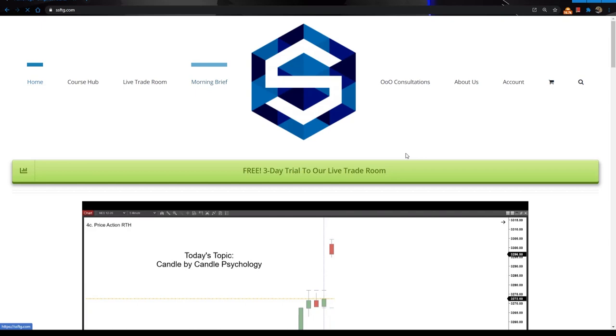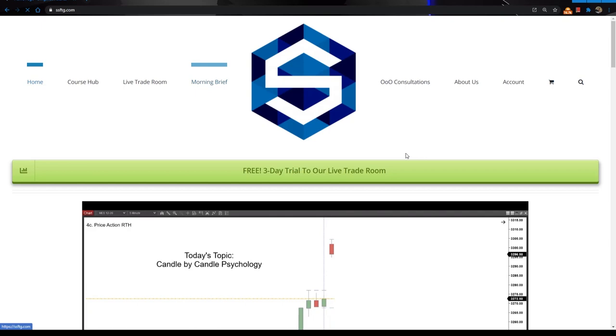Also, don't forget your free morning brief that's waiting for you over at ssftg.com/brief. That way you can be sure that you're loaded up with all the major levels of interest for the day, as well as the morning charts and a few things to get you started on the right foot.